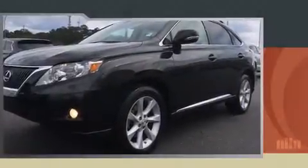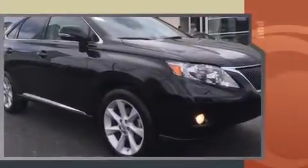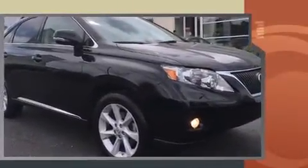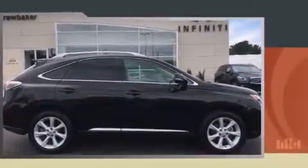Climb inside the 2012 Lexus RX 350. With less than 40,000 miles on the odometer, this four-door sport utility vehicle prioritizes comfort, safety, and convenience. It features an automatic transmission, front-wheel drive, and a 3.5-liter six-cylinder engine.